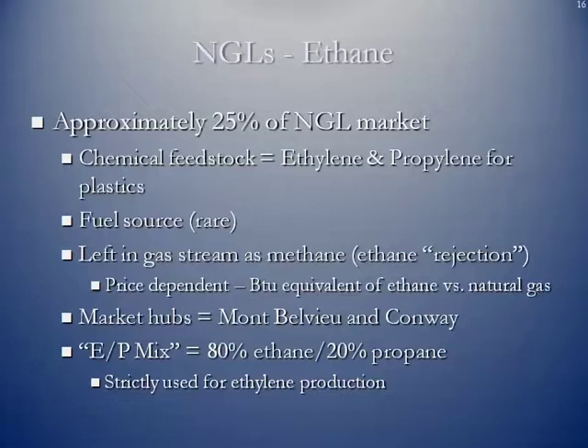Ethane is about 25% of the natural gas liquids market. It is primarily used as a chemical feedstock for ethylene and propylene — base chemicals used in the manufacture of plastics. It's rarely used as a fuel source. It can be left in the gas stream as methane, and we refer to this as ethane rejection. If ethane prices are low but natural gas prices are fairly strong, then the ethane is left in the natural gas stream, which raises the overall BTU content for the stream, and this is highly price dependent.